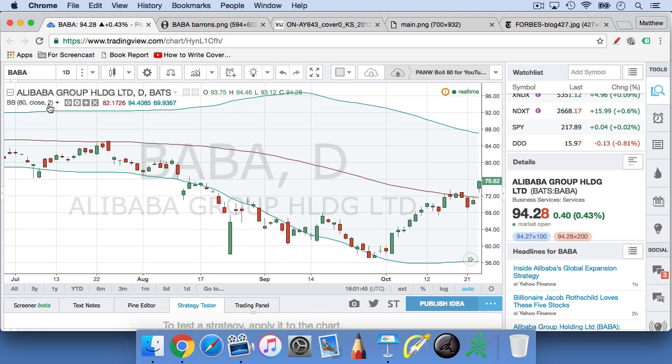You can see that Alibaba has been closing below the lower band a few times in the past few months — this was at the end of 2015, or late summer 2015. So if a stock closes below the lower Bollinger Band, we're going to say that it's oversold.